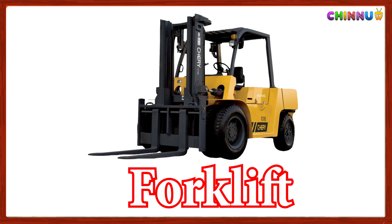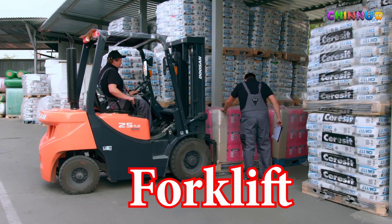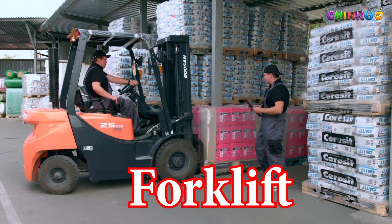Forklift: Lifts and moves heavy objects on pallets in construction sites.